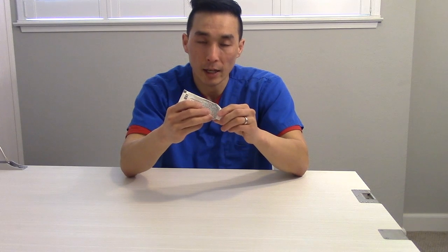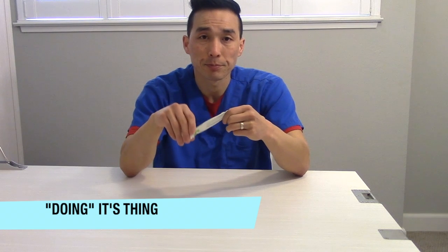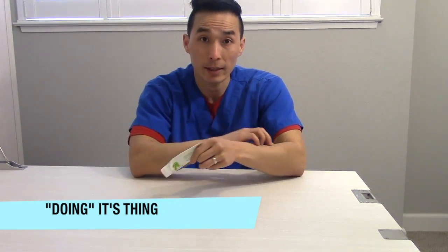One thing I did want to point out is that when you have a lot of itchiness, don't be alarmed when upon putting on the hydrocortisone, you start to feel more itchy — that's just the cream working its thing on your skin. Just try to refrain from scratching. After about 10 or 15 minutes, it will subside and the itchiness will go away.